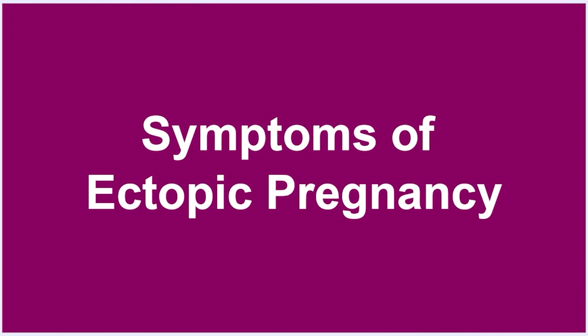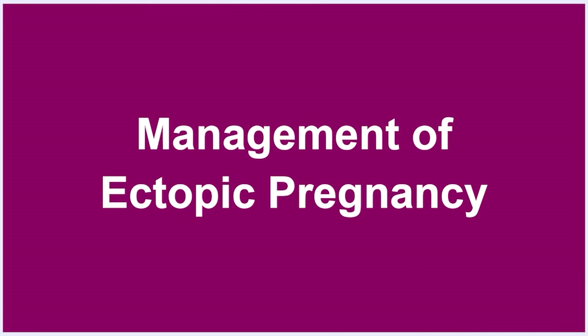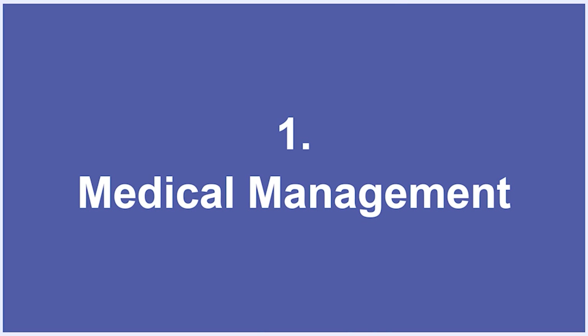About 50% of the women who have ectopic pregnancy display three classical symptoms: pain in the lower abdomen, missed periods, and vaginal bleeding early in pregnancy. This is one of the important conditions of early pregnancy bleeding. You should also watch out for symptoms of shock, which are dizziness, headache, and loss of consciousness.